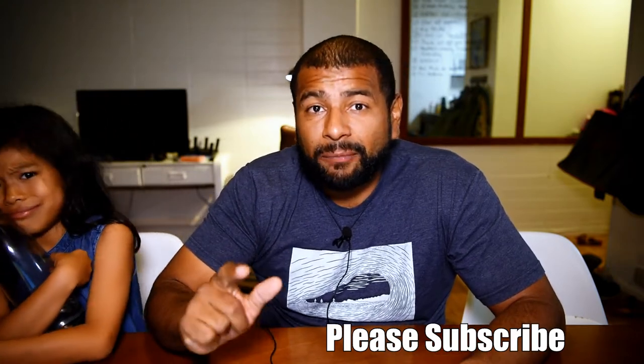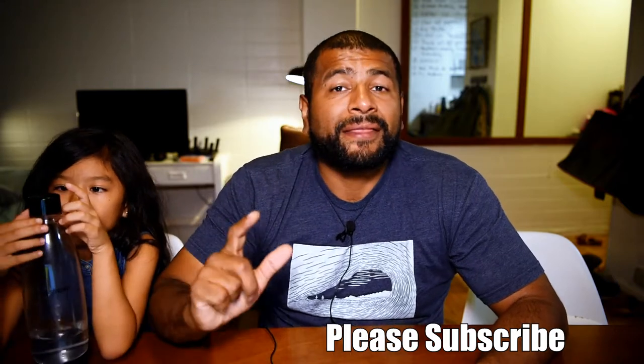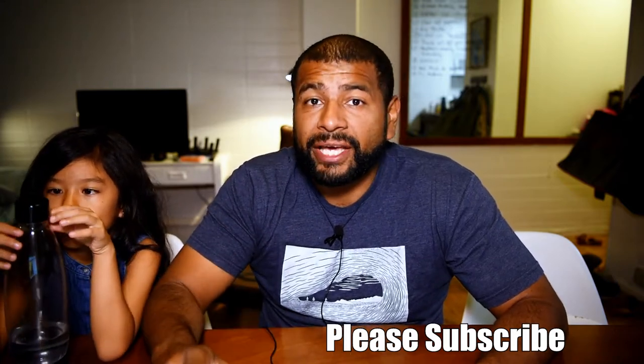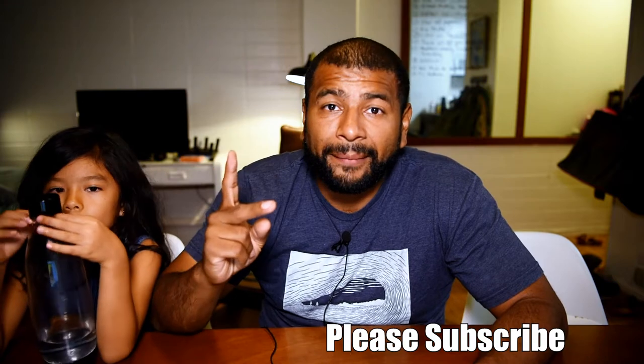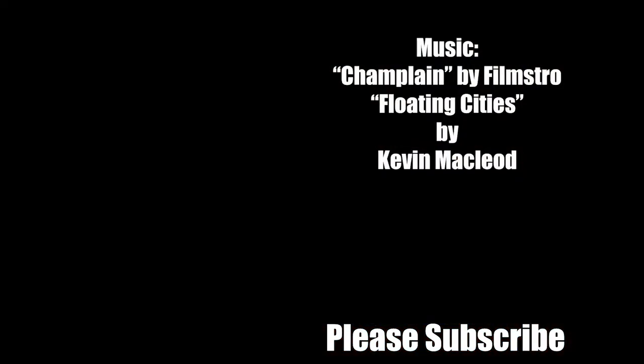If you did like this video, please hit that like button. If you haven't already, please subscribe to this channel. Thank you guys for watching, I really appreciate it. We'll see you guys on the next one. Bye.